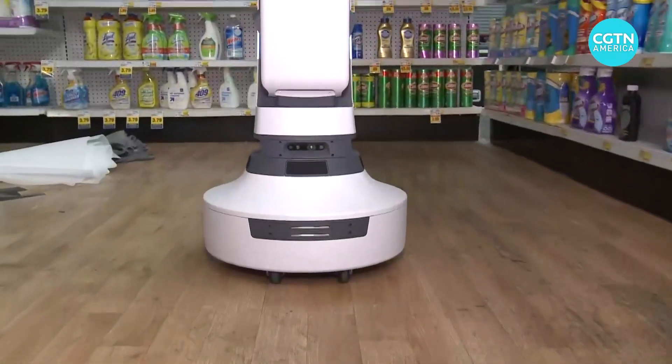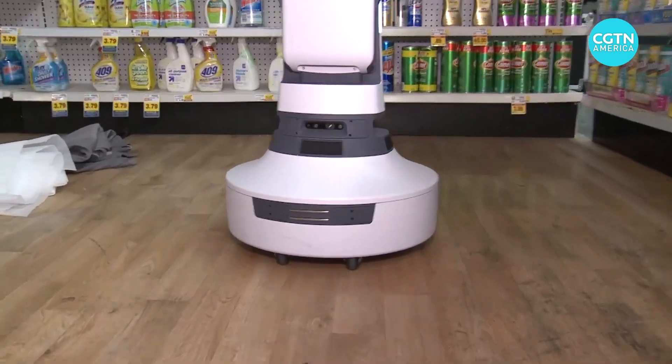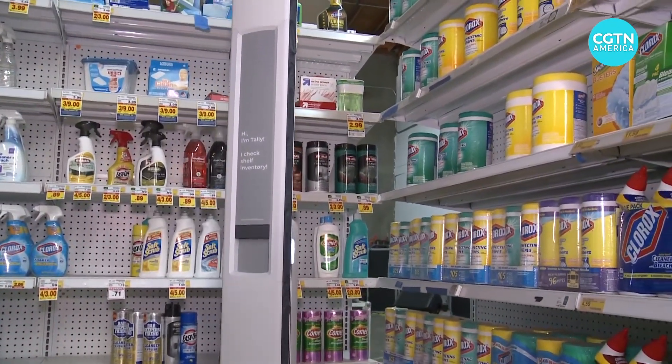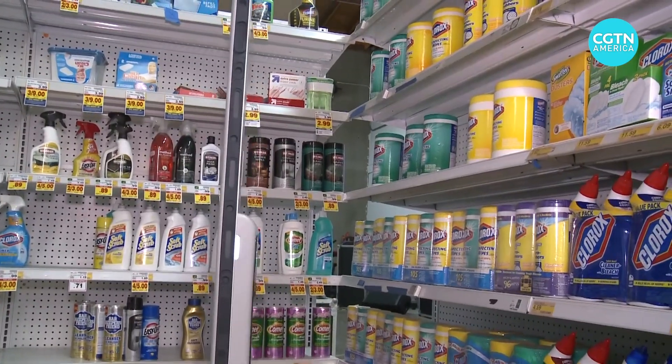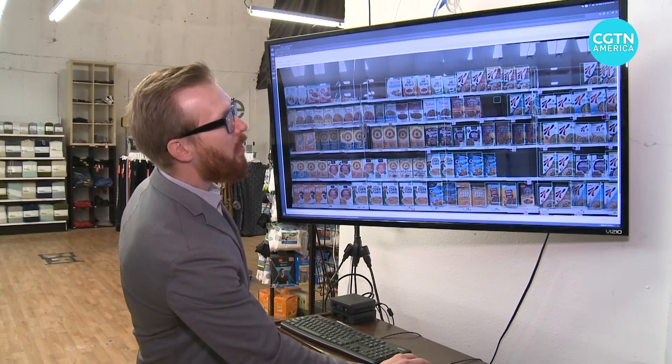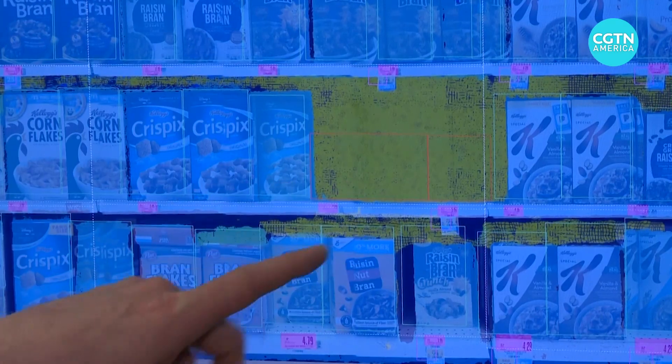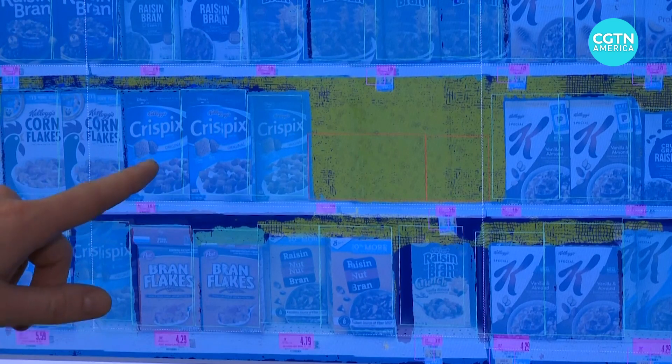The autonomous robot utilizes machine learning technology to provide data to more than a dozen global retailers in six countries. That helps save customers wasted trips to the store, prevents employees from needlessly clogging aisles, and alerts stores when they need to reorder products. Retailers are seeing a unique opportunity for automation to add more resiliency to their supply chain.